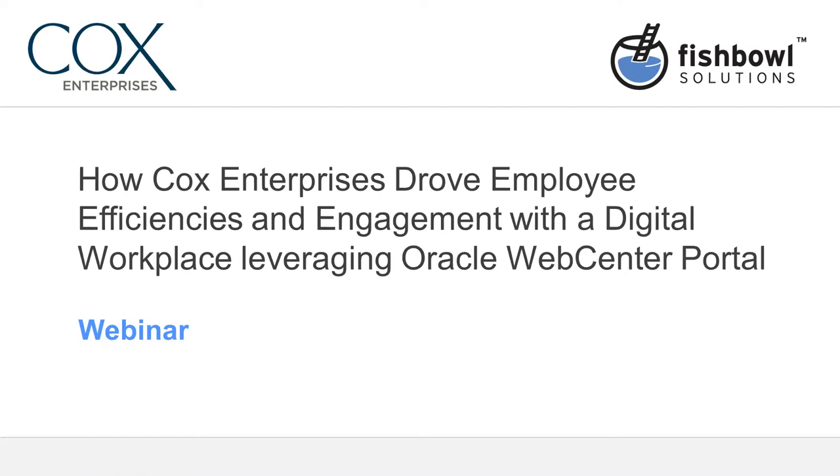Hello and welcome everyone. My name is Jason Lehman. I'm the marketing team lead here at Fishbowl Solutions and I'll be the host for today's webinar titled How Cox Enterprises Drove Employee Efficiencies and Engagement with the Digital Workplace Leveraging Oracle WebCenter Portal.